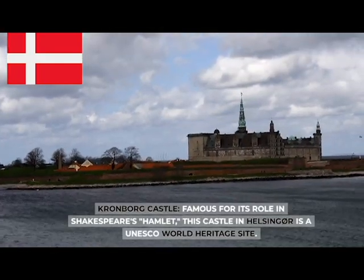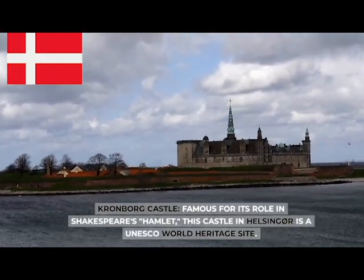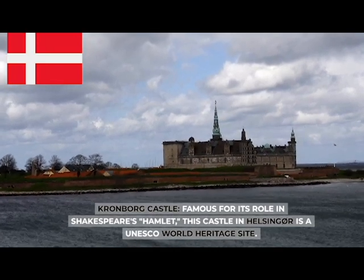Kronborg Castle, famous for its role in Shakespeare's Hamlet, this castle in Helsingør is a UNESCO World Heritage Site.